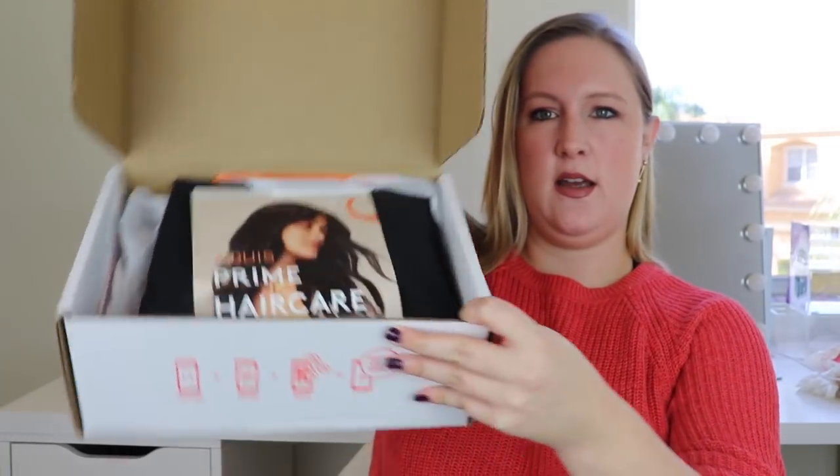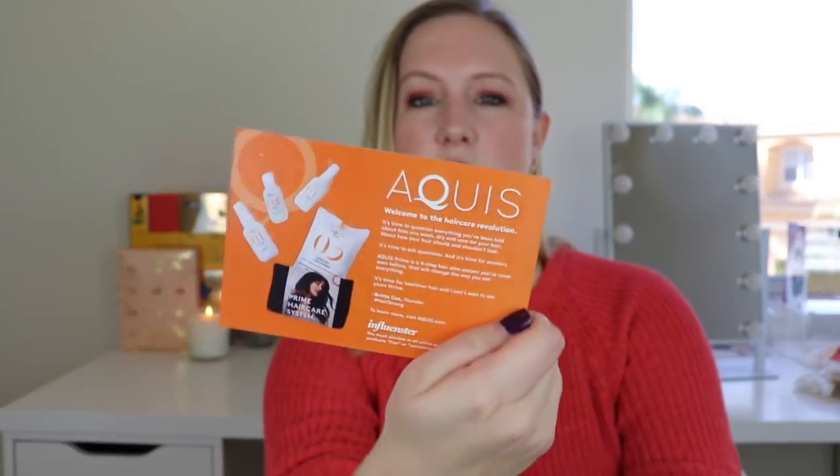They always come in these cute boxes. So when you open it, this is what I see. This is the AQUIS Prime hair care system. I actually use one of their hair care towels now — after I get out of the shower I typically wrap my hair up in one of their towels, which is supposed to be better for your hair, because typical towels can ruin your strands somehow. There's a little card — this is 'welcome to the hair care revolution.' It says it's a four-step hair care system you've never seen before that will change the way you see everything.